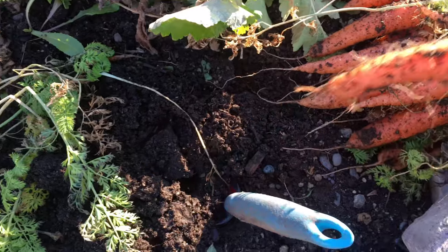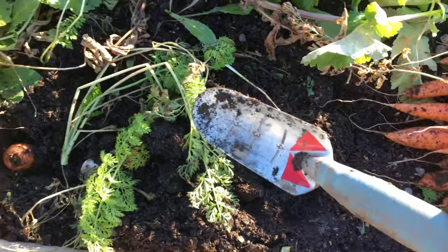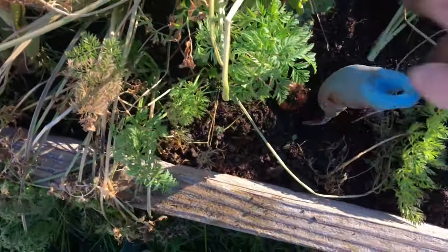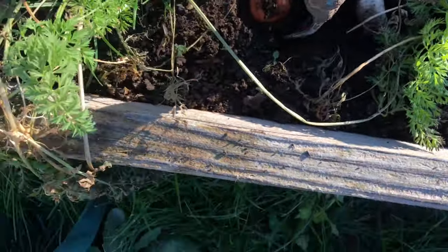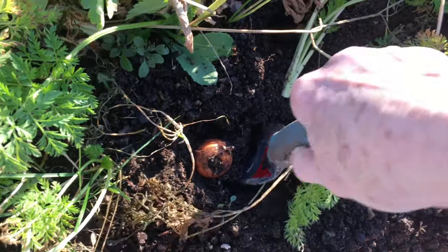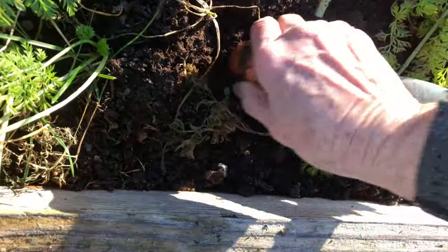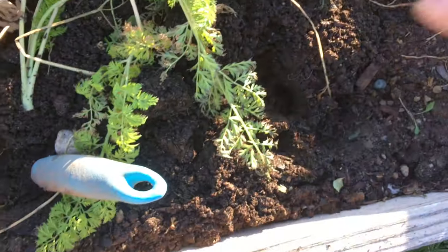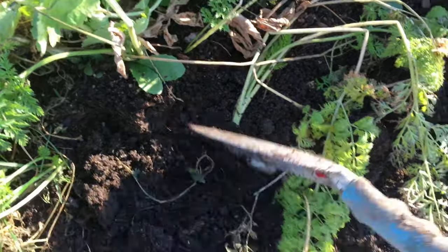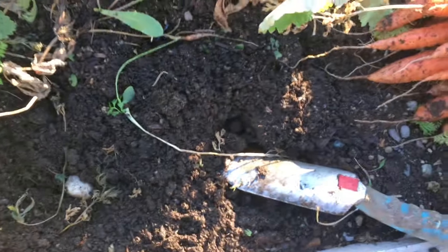There we go, not too bad. I thought maybe I could just use this trowel rather than going and getting a shovel. Let's see if it works on this one. I can't see it, can you? There we go. Nice. I think that's all I'm going to get for today, at least for carrots.